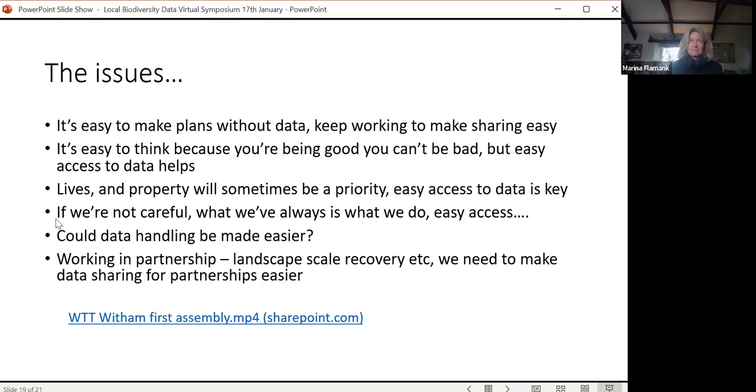Carrying on with what we've always done can be a bit of a problem, although I hope we are more open to hearing how to change what we do in future. My last point: could data handling be made easier? If we can all keep working together to lower the barriers to sharing data, that would be brilliant. I've put a link here to a lovely presentation — unfortunately it doesn't work because you need access to the SharePoint where it is — but it's a restoration of part of the River Wytham, nicely done. I'll try to get that link to Kieran.